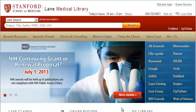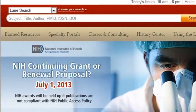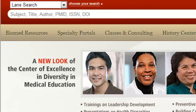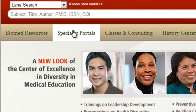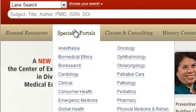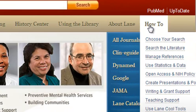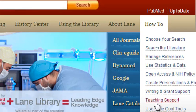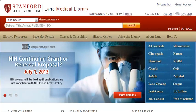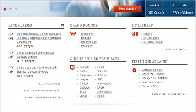Stanford also has a Beginner's Guide to the website in the middle, and instead of calling specialty portals 'LibGuides' — which makes no sense to anyone — 'Specialty Portals' puts it in language users will understand. There's also a 'How To' section, similar to our 'How Do I,' which gives a tutorial section to new users. This is why we liked the Stanford site.